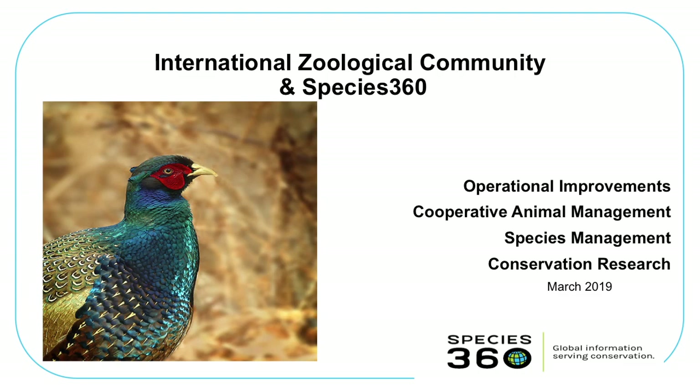We used to be called ISIS — a name that is a bit troubled to say out loud now. You'll still hear people talk about their animals with their ISIS numbers because we were ISIS for 35 years. Of course we changed for good reasons. Some of the things that we do to serve the community regionally and internationally revolve around this cooperative animal management idea, which definitely revolves around species management.